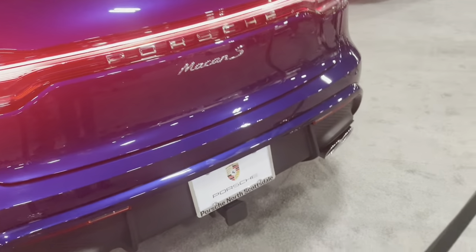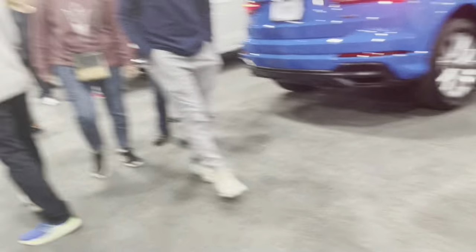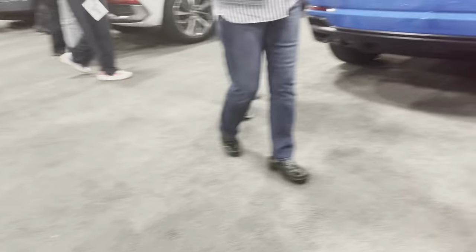Here we have Porsche with the Cayenne and the Macan, and BMW is around here, and Mercedes — oh my god, Mercedes!